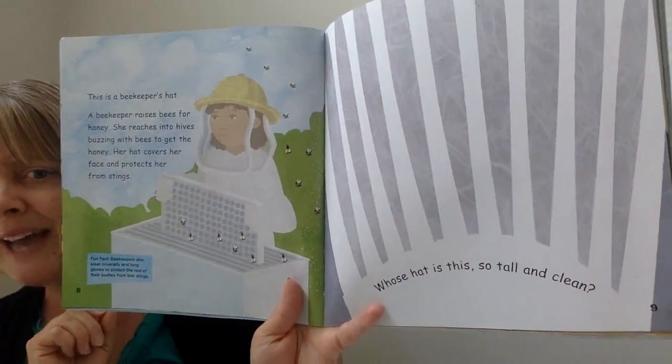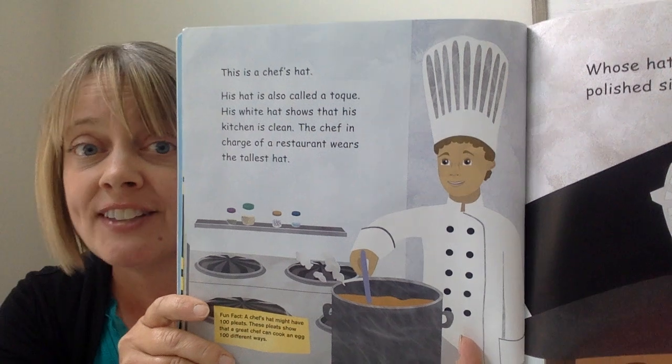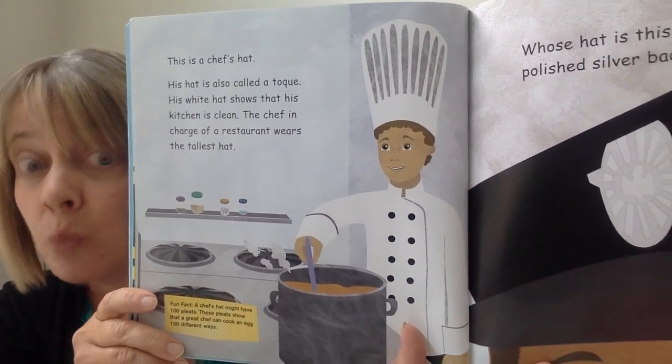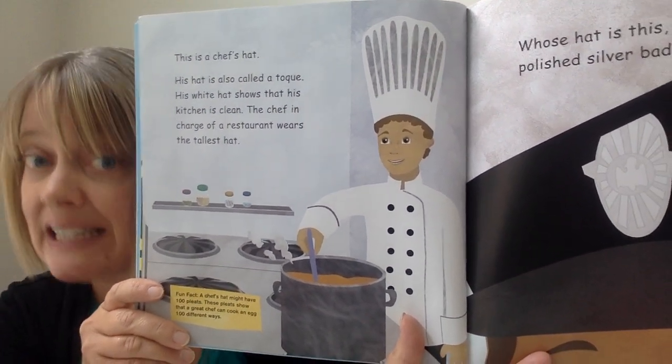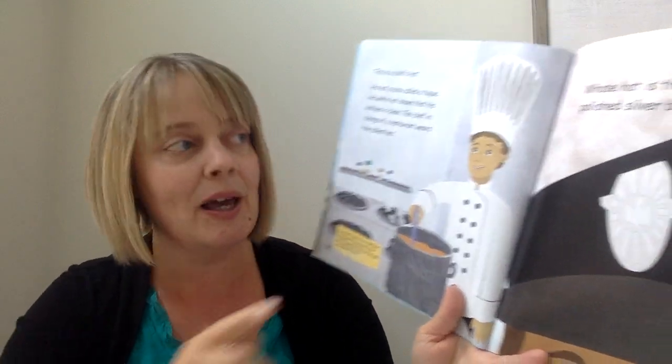This career — I bet you know it. Whose hat is this, so tall and clean? This is a chef's hat. It is also called a toque. His white hat shows that his kitchen is clean. The chef in charge of the restaurant wears the tallest hat. Fun fact: a chef's hat might have 100 pleats — these folds up top. These pleats show that a great chef can cook an egg 100 different ways. I bet not many people know that fun fact.